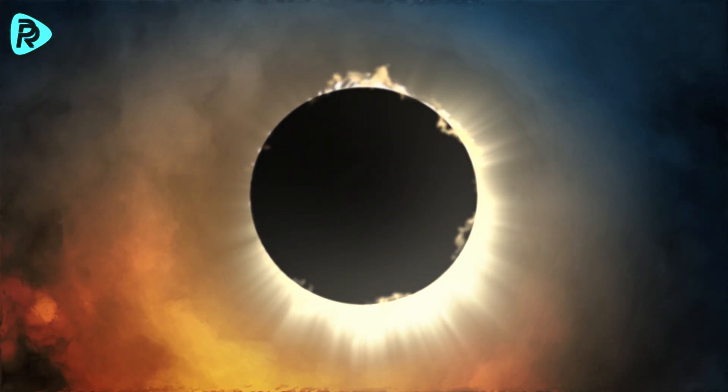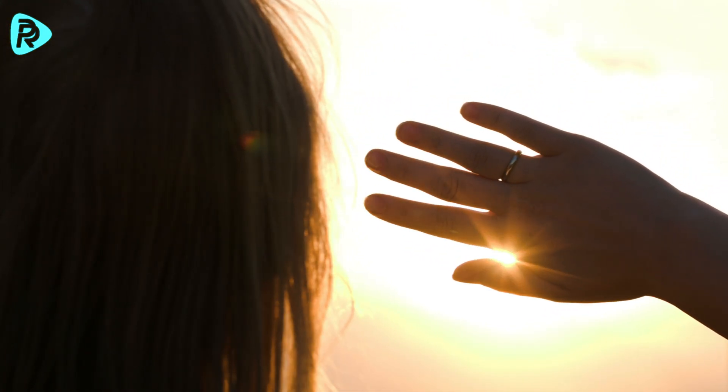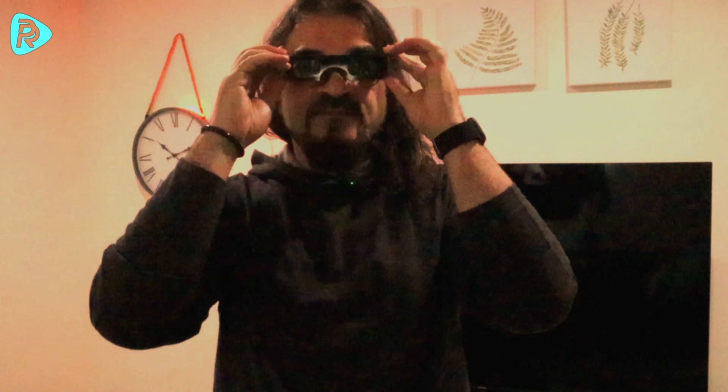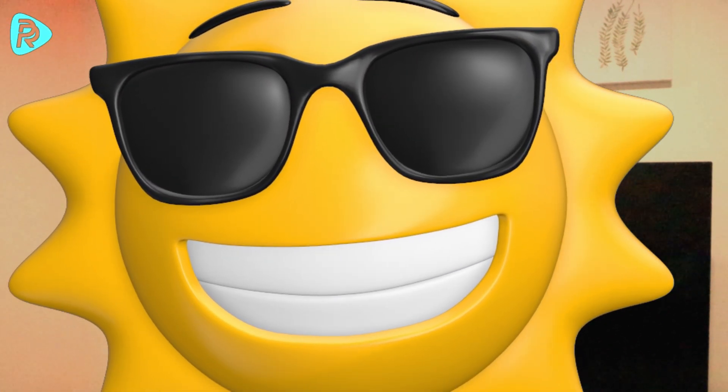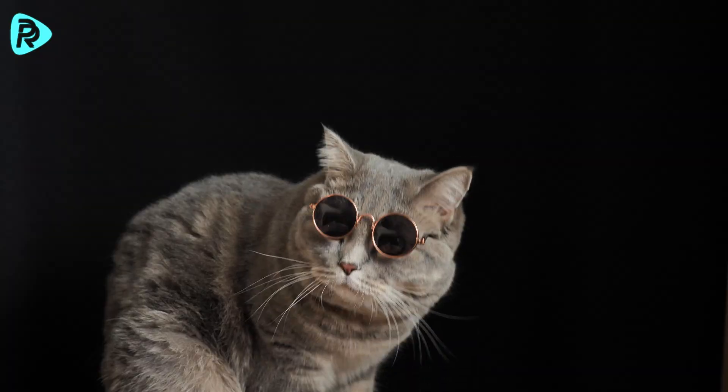Looking directly at the sun during an eclipse can cause permanent damage to our retinas, similar to a condition known as snow blindness, which occurs when UV rays burn the cornea of the eye. Therefore, those wishing to observe a solar eclipse should use ISO-certified special eclipse glasses. These glasses are designed to block harmful ultraviolet and infrared rays.